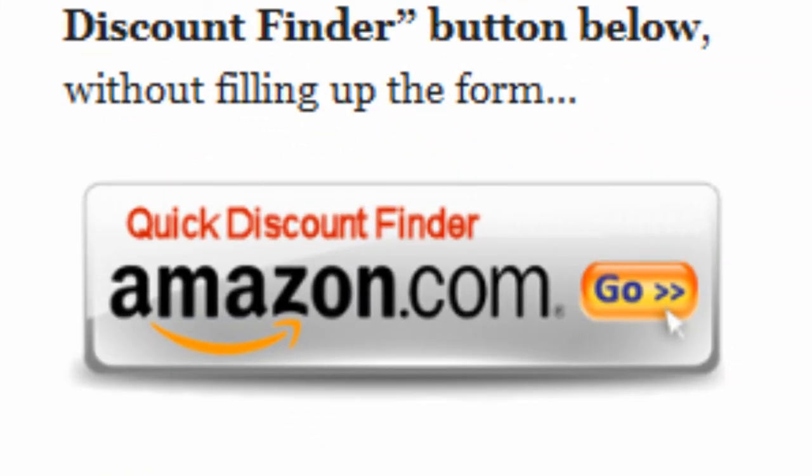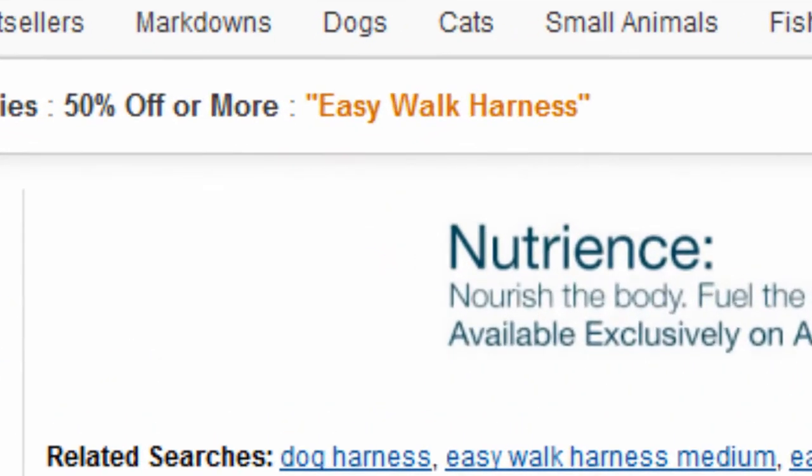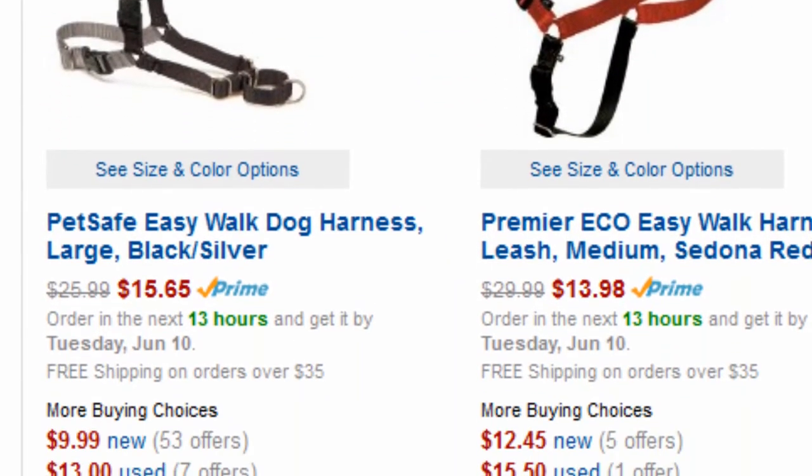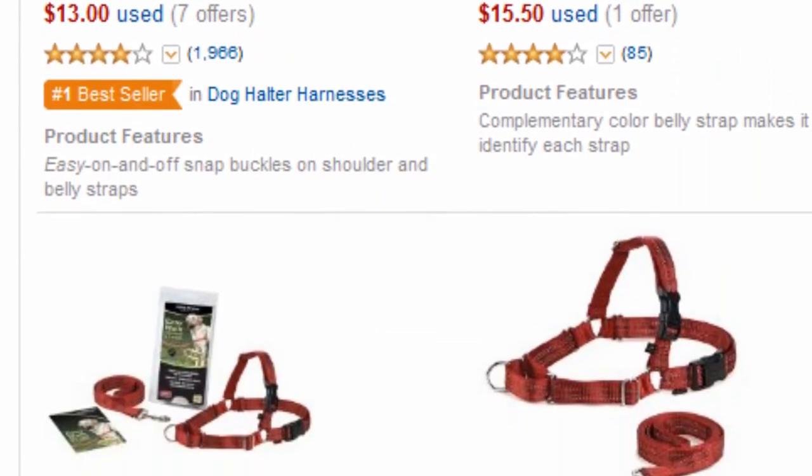Or you can just click on the Quick Discount Finder button without using the form. You will be directed to this page — Pet Supplies 50% Off or More. Amazon Discount Finder has searched the entire Amazon database and found these hidden bargains that may save you lots of dollars.